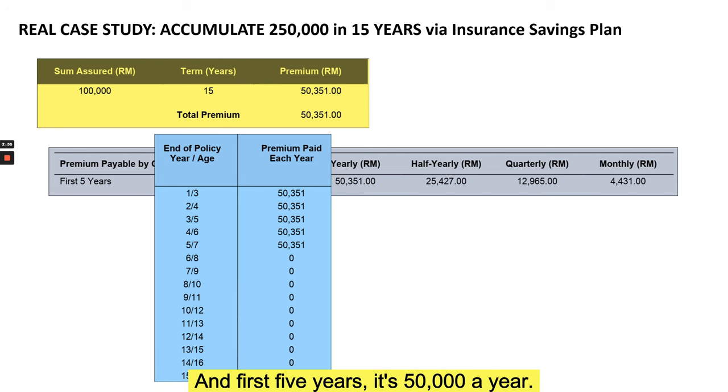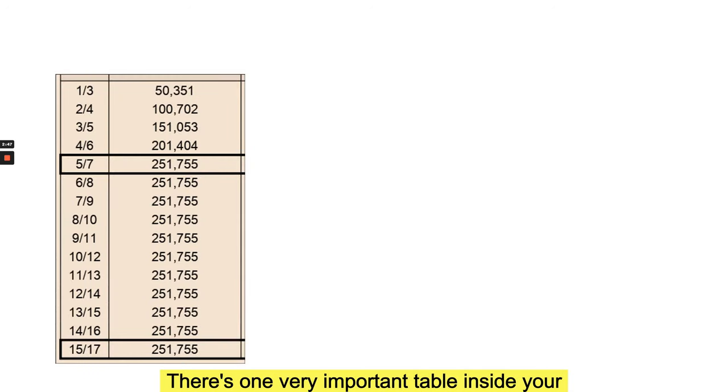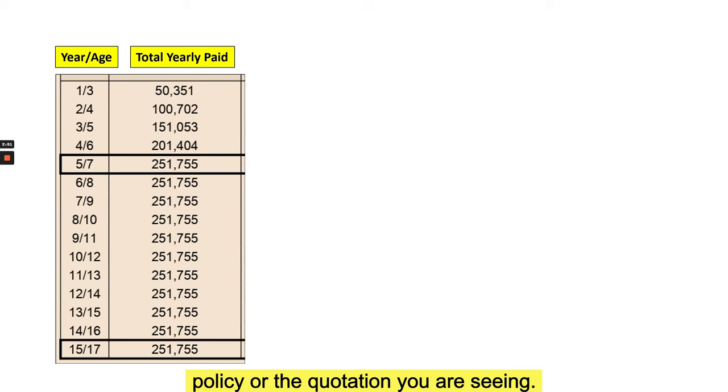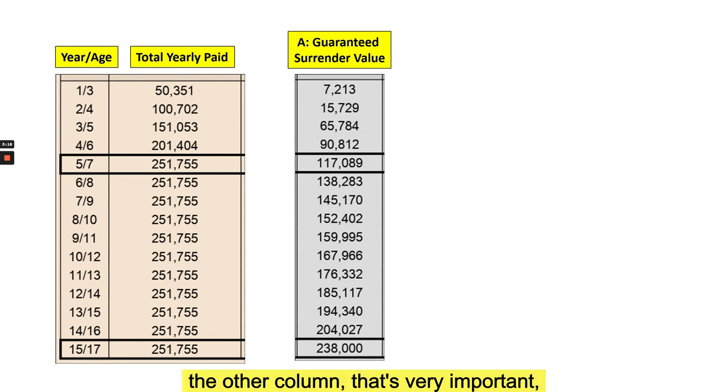For the first five years you pay 50,000 a year, and from year six onwards you pay nothing. There is one very important table inside your policy or quotation — showing year one to fifteen, your child's age from three to seventeen, and the total premium paid. By year five you would have paid 251,000, then it stays flat because you're not paying anymore. The other key column is the guaranteed surrender value — at the end of year 15 that figure is 238,000.